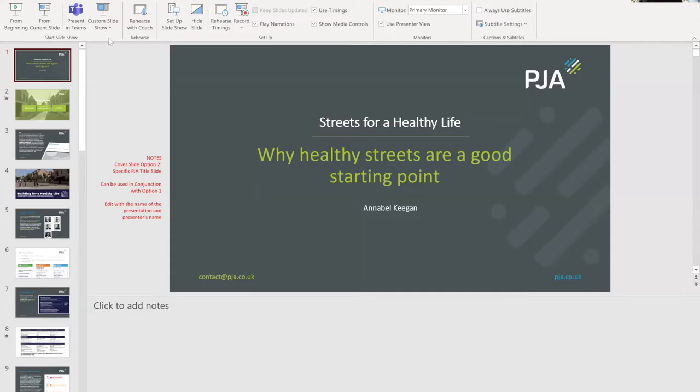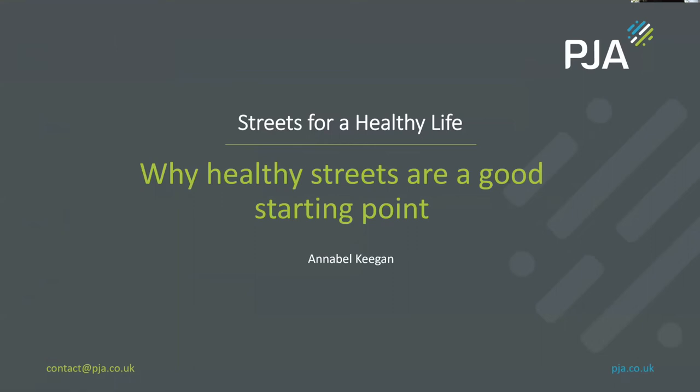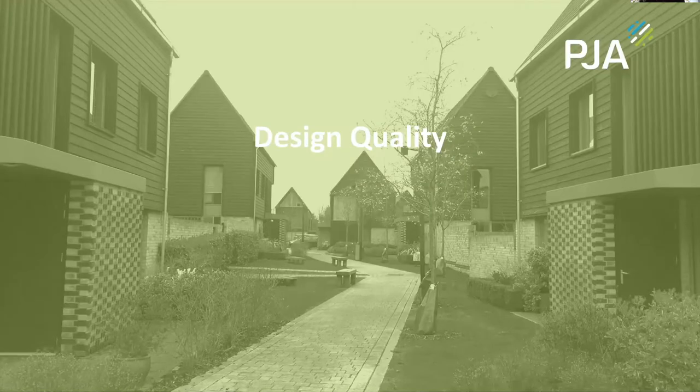My name is Annabel Keegan. I'm an Associate Director at PGA and I lead our placemaking team here in our Birmingham office. I've been asked to give a bit of an introduction today. I'm going to talk about a piece of work I've been working on for about 18 months called Streets for a Healthy Life. This first session is just to set the scene in terms of why healthy streets are a good starting point for design.